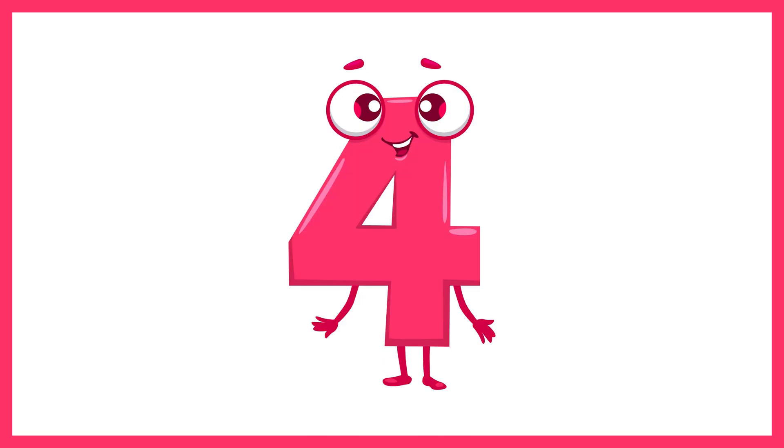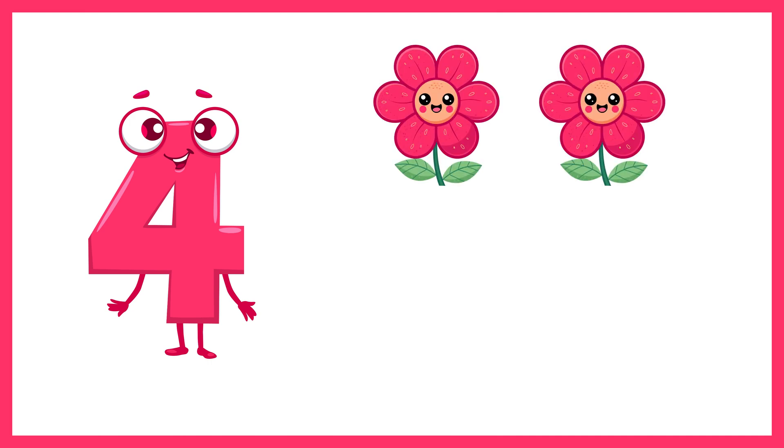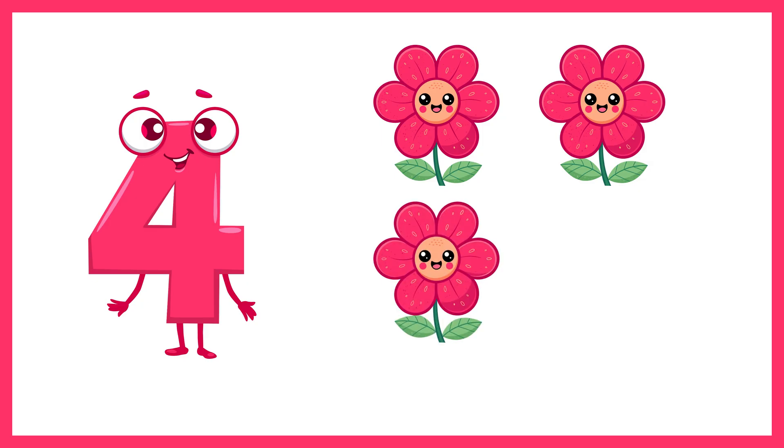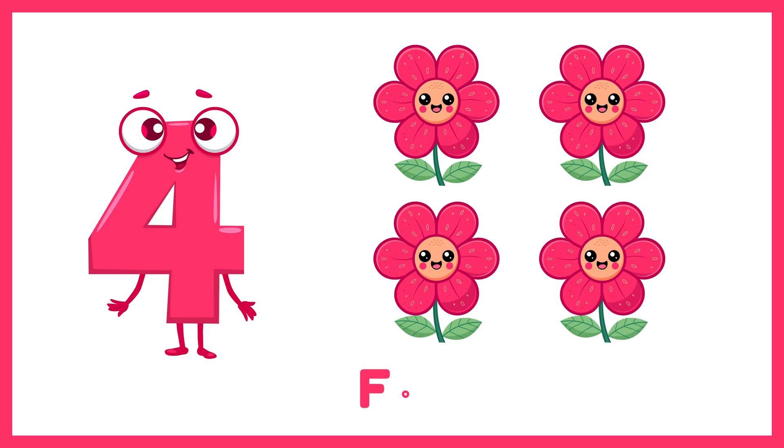Next is the number 4. Let's count 4 flowers. 1, 2, 3, 4. 4 flowers.